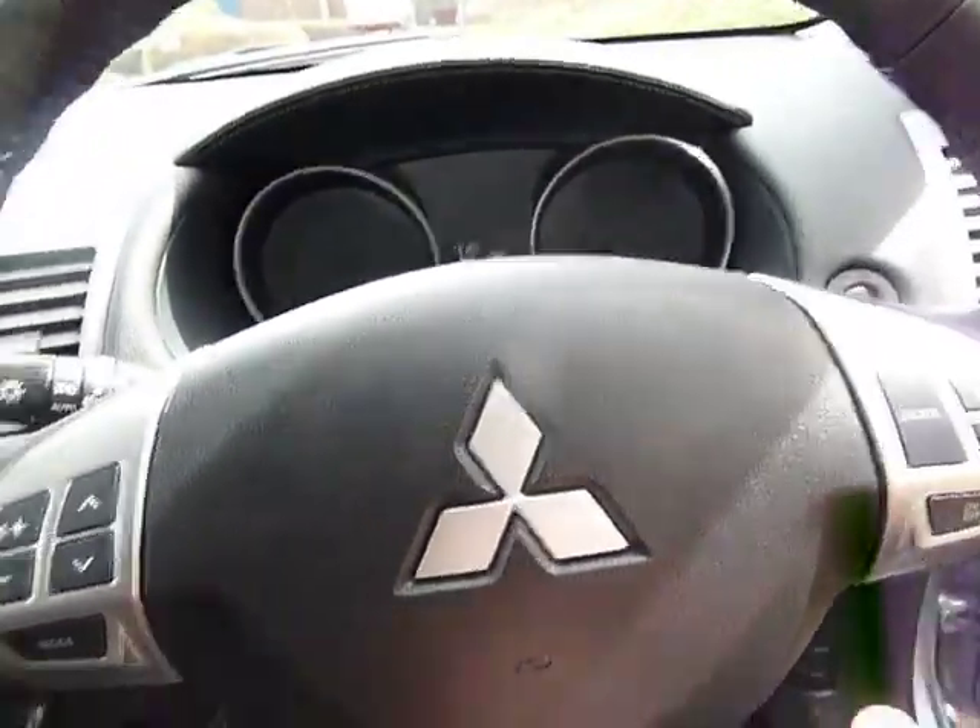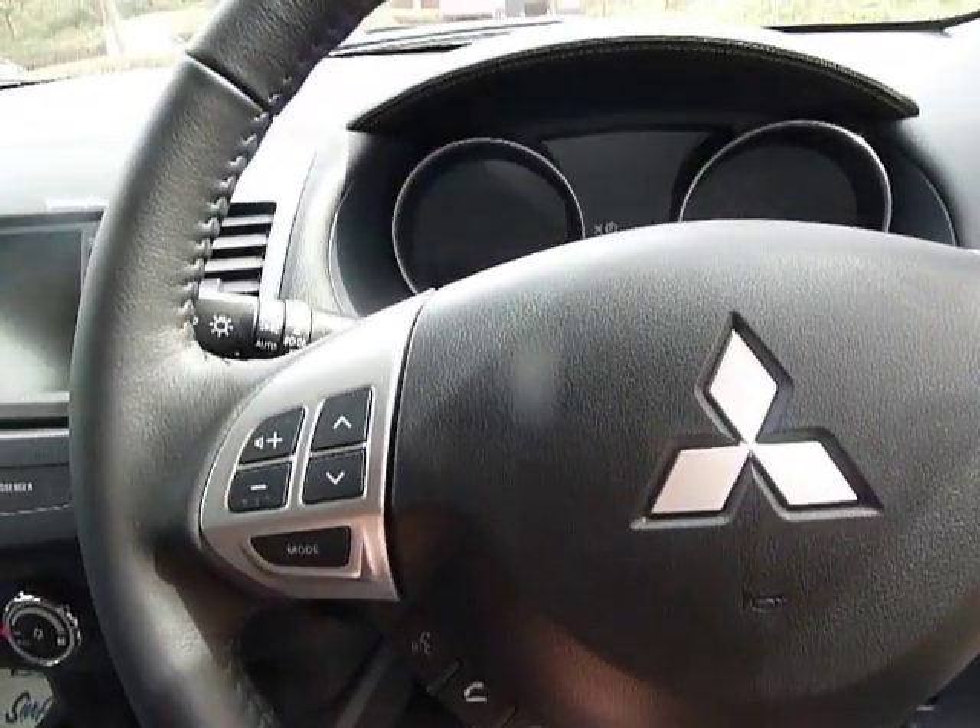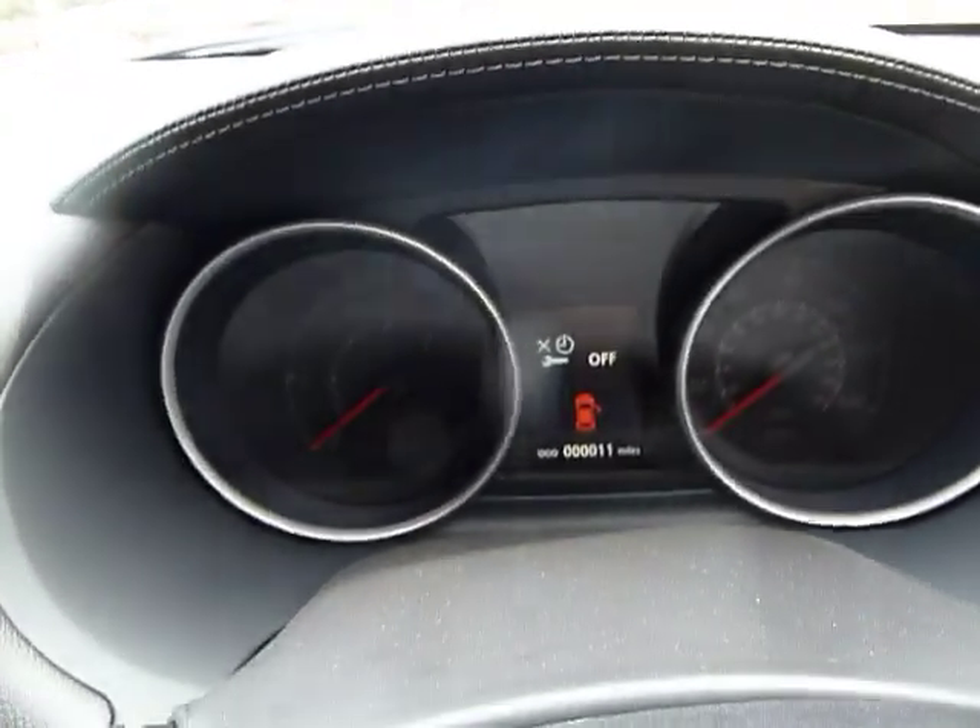It also comes with a hands-free telephone kit situated on the steering wheel, along with cruise control and audio controls on the steering wheel. Just confirmation of the miles — this one has done 11 miles only.